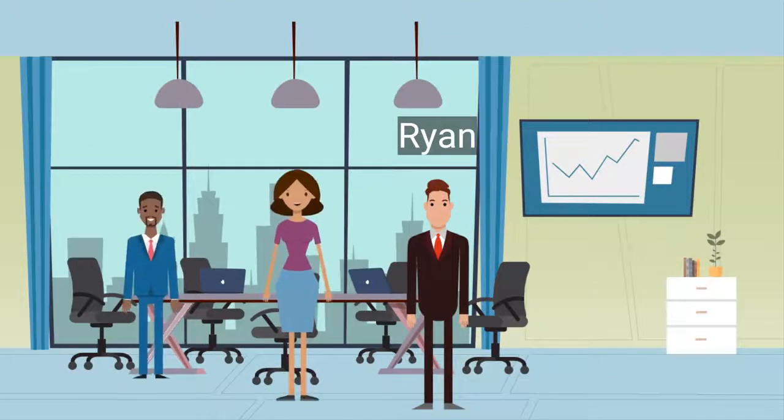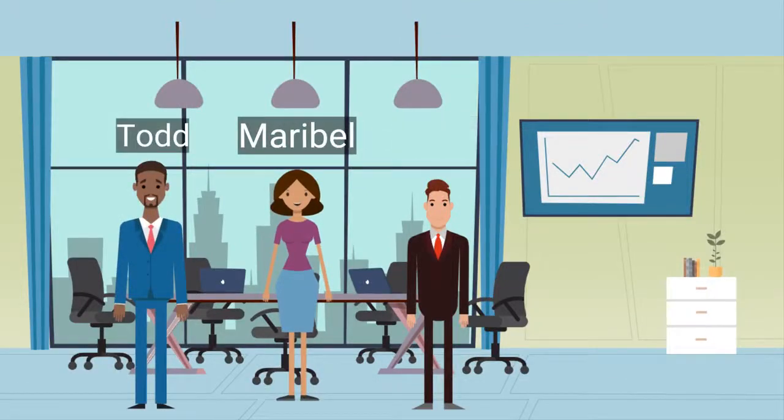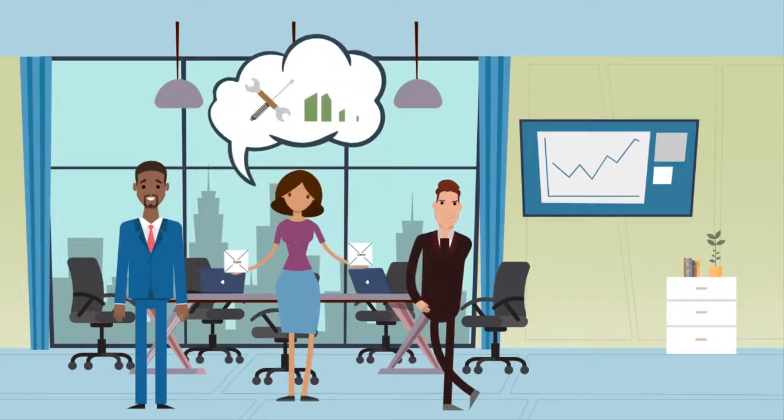Ryan, a regional manager, and Maribel and Todd, RME directors, begin to wonder how they can train their technicians and engage their competency levels.